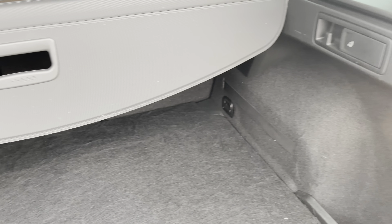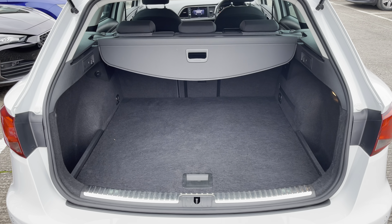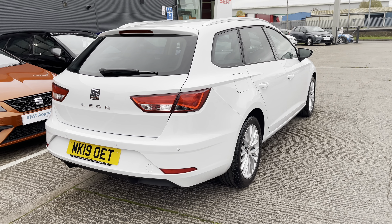The rear seats do fold down if you pull the levers either side to release the seats to create even more space, and the parcel shelf can easily be pulled across to cover any items. There's plenty of room in here for a bag of golf clubs or if you're going away for the weekend with your family, a couple of suitcases.